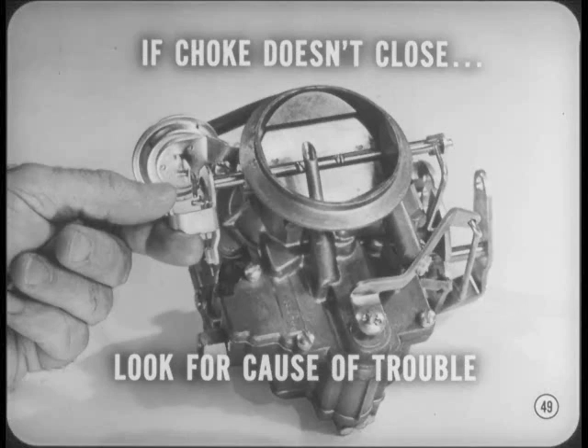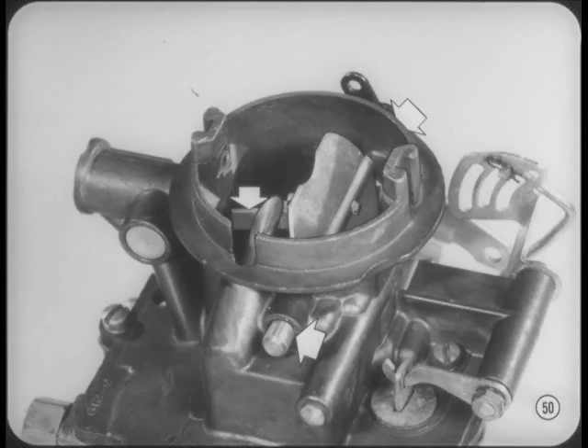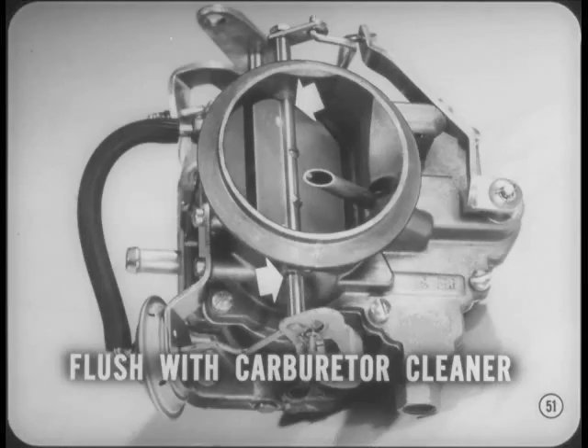On past models with a vacuum piston, make sure the piston is free. Also make sure the choke valve shaft and bushings are free of gum and deposits. A sticking choke valve shaft is just as apt to cause trouble as a sticking piston. Don't forget to flush the choke shaft and bushings periodically with carburetor cleaner on '64 and '65 models with a vacuum diaphragm setup.